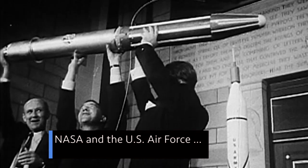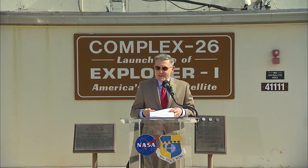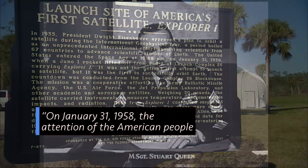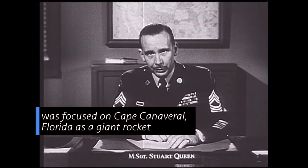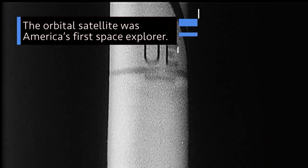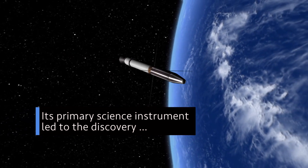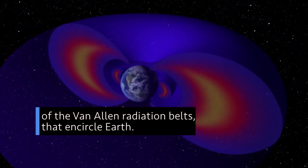NASA and the U.S. Air Force commemorated the launch 60 years ago of Explorer 1 during a Florida ceremony at the historic launch site. On January 31, 1958, the attention of the American people was focused on Cape Canaveral, Florida, as a giant rocket was catapulted toward outer space. The orbital satellite was America's first foray into space exploration. Explorer 1's primary science instrument led to the discovery of what we now call the Van Allen radiation belts that encircle Earth.